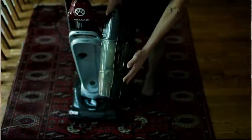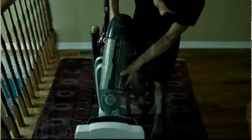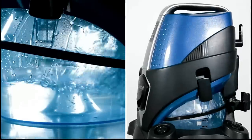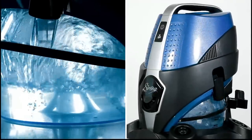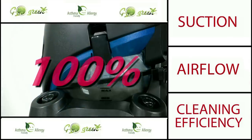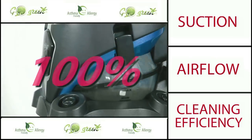All traditional vacuum cleaners — central vacs, uprights, all your canisters — whether they sell for $100 or $3,000, they all rely on bags and filters. When dirt goes into a bag or filter, it clogs the holes, which means less airflow. If you have less airflow, you have less cleaning. The difference with this is that water is the actual filter — there are no bags to get clogged up. So you maintain 100% airflow, 100% cleaning efficiency, 100% of the time.